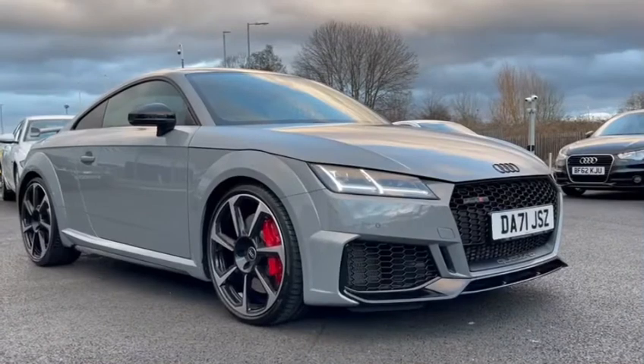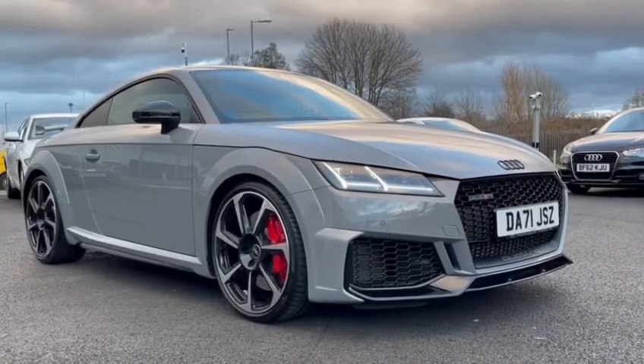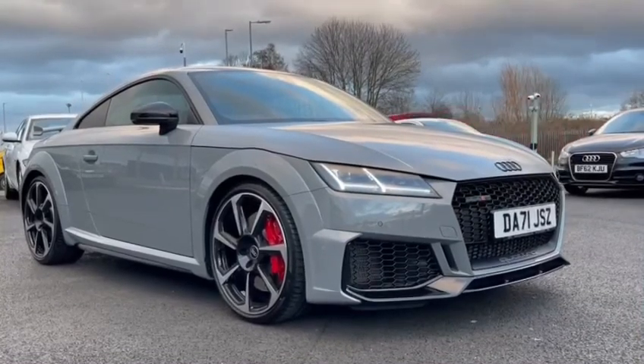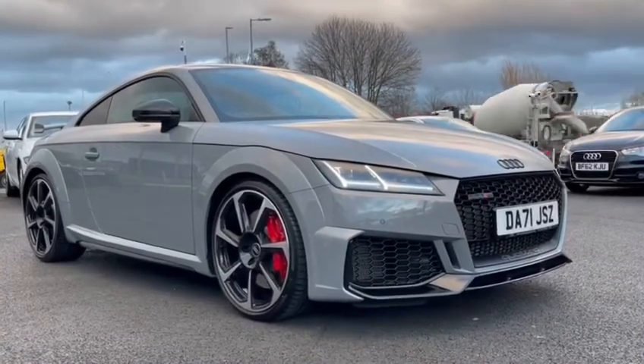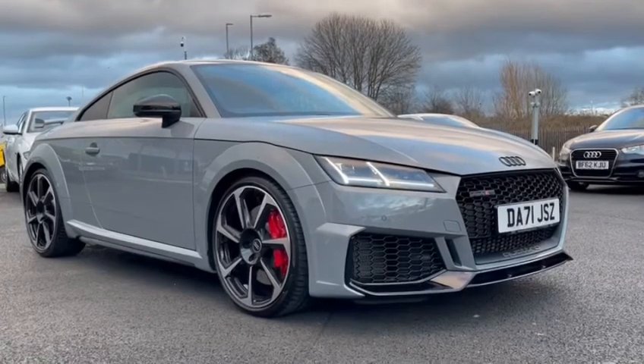Thank you for watching this video on this gorgeous Audi TT RS, which is part of the Audi approved used scheme that includes a minimum of 12 months warranty along with flexible finance packages available. For a personalised finance quote or to book a test drive, contact us now on 01270 864 091. Thank you for watching.